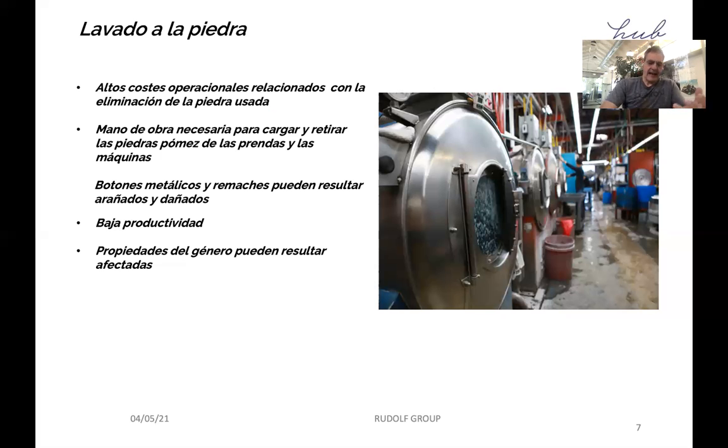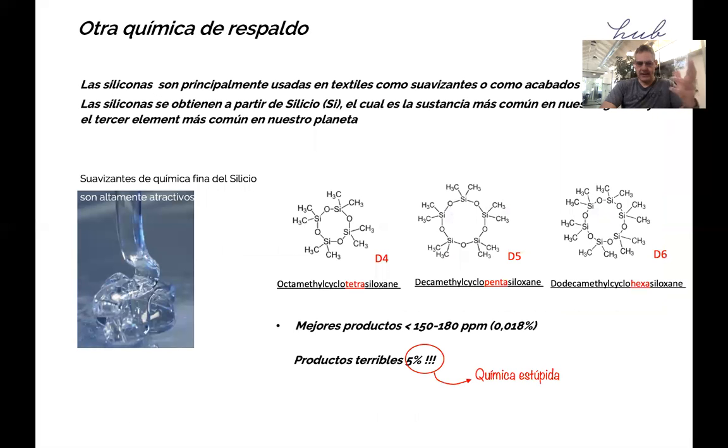Cellulases come from naturally selected microorganisms rather than genetically modified ones. They have enabled the reduction, and in some cases the complete elimination, of pumice stones. Modern cellulases work at ambient temperature and neutral pH, which is 7. In terms of other supporting chemistry, let's talk about softeners for a second.